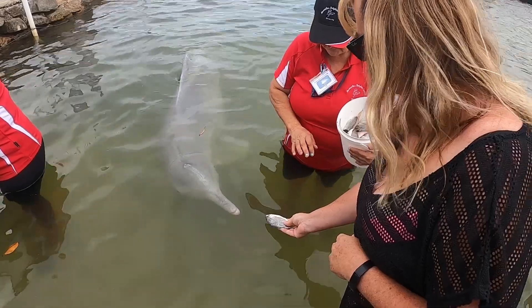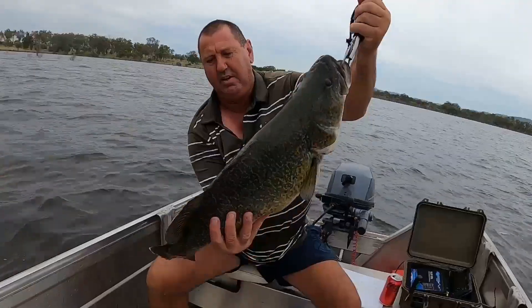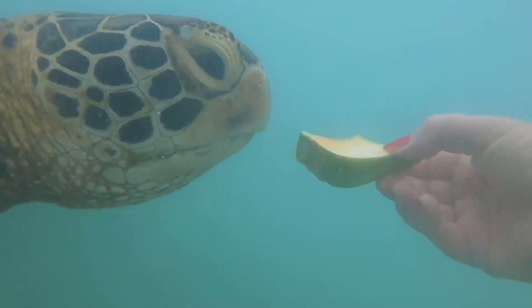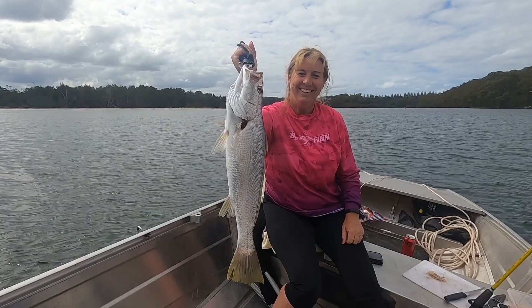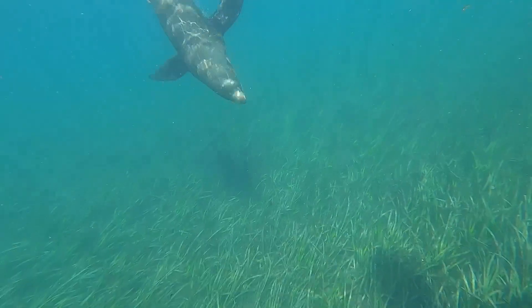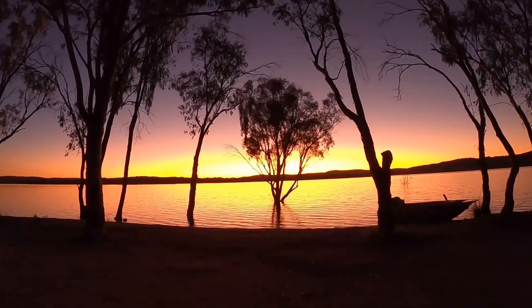Hello, we are John and Kerry. We are travelling Australia and videoing our memories along the way. We love to share all the amazing places we find, adventures we get up to, while attempting to catch a decent fish. Join us each week to see what we get up to.